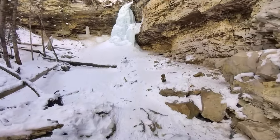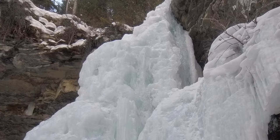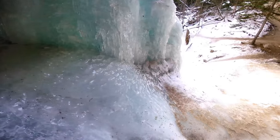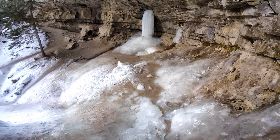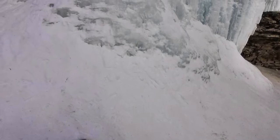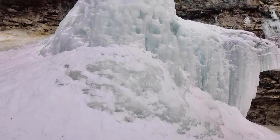And here we are approaching waterfall number one. Here is a look in behind the first waterfall, and a closer look at the outside.